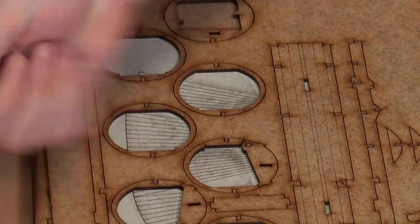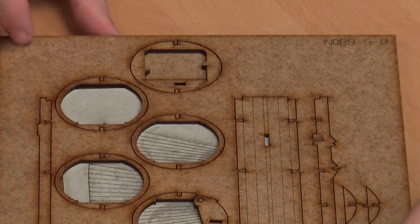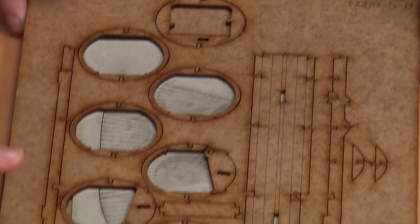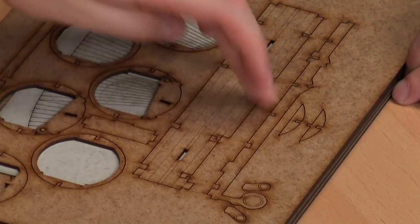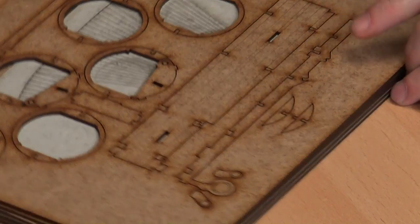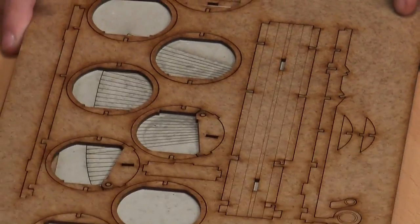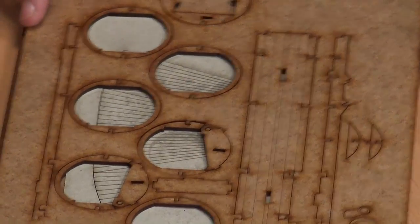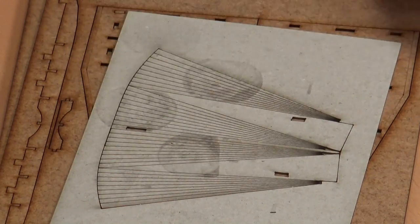Let's look at some of the components. These circular pieces look like the ribs for the main fuselage, this would be the floor, and these are structural bits that go top and bottom to hold it all together - the bottom one has the front wheel on it. And this is how well the stuff is cut - it just falls straight out.